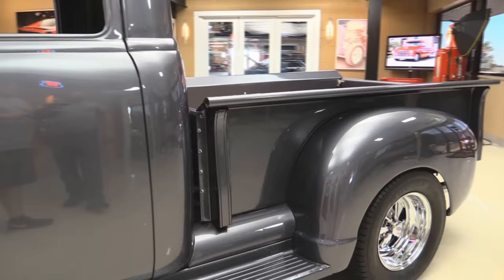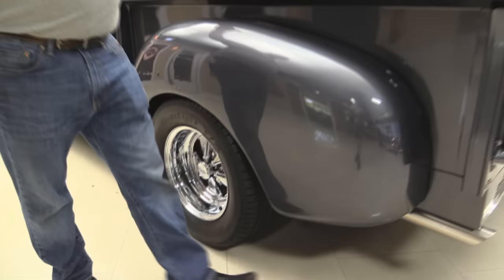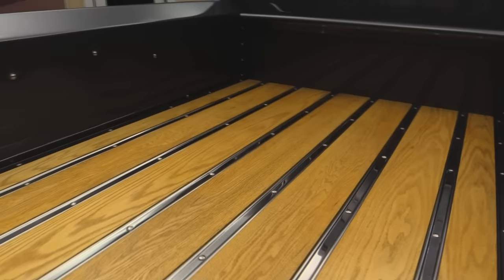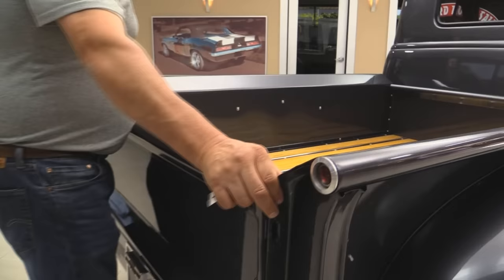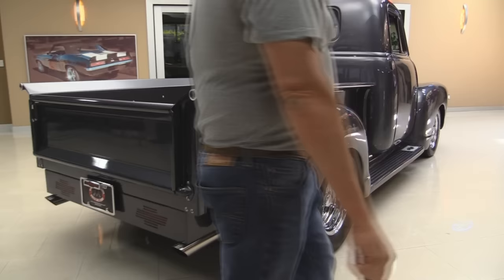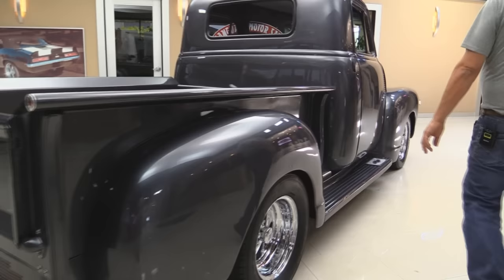Bed sides are nice and straight. Running boards look great. Kragers look awesome. The paint work is amazing. Look at this bed — all that oak is beautiful. It's got stainless steel rungs in there, all polished up. They've gotten rid of all those chains and everything for the gate — you just push those two little buttons, gate goes right down real nice and easy. You can throw your tent in there, your little portable picnic table, your chairs, your cooler full of beer, whatever you need.